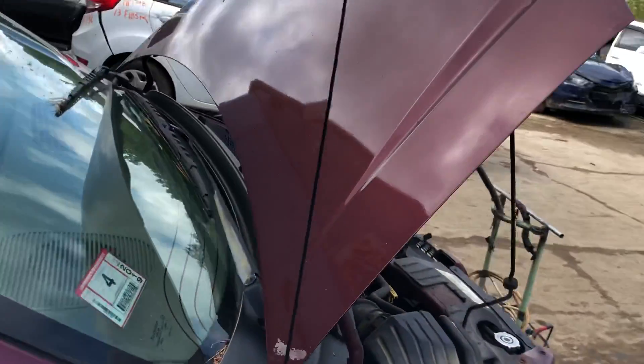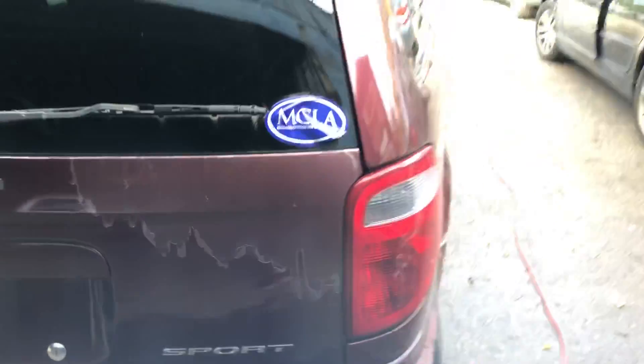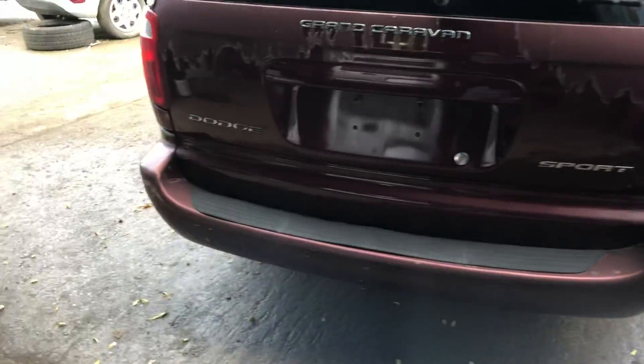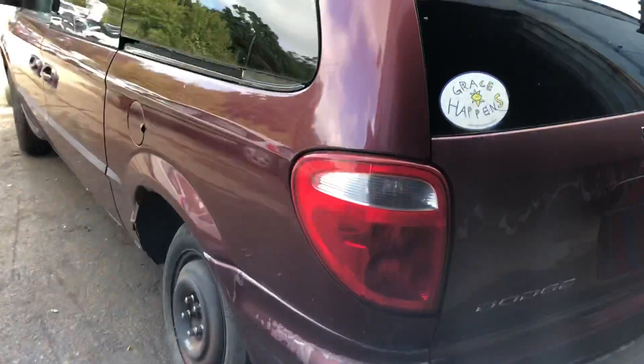Doors are usable, hood looks decent. Got a good taillight, deck lid is usable, good taillight on this side.